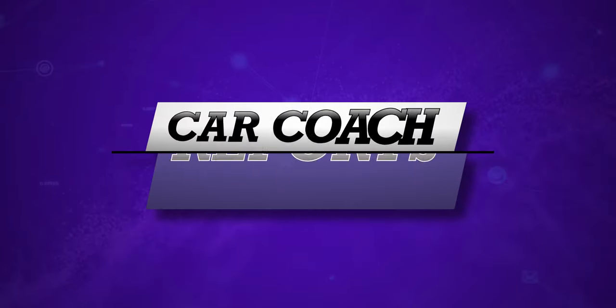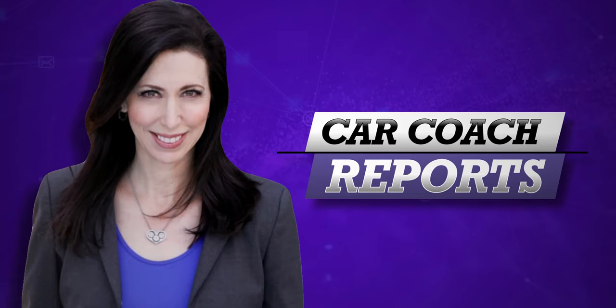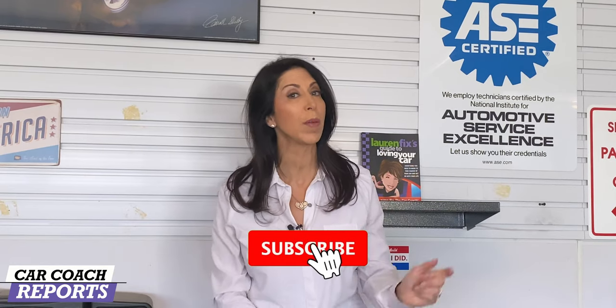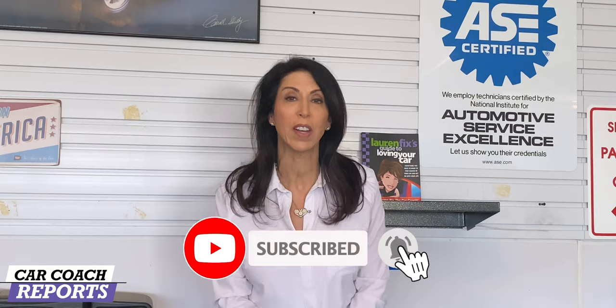Welcome back to the channel. I'm Lauren Fix. If this is your first time to the channel, we give you more than car reviews and first looks of new vehicles — we give you car smarts so you can save money, because knowledge is power. Make sure to subscribe and click that little bell so you don't miss anything. Don't wait until your vehicle is being towed to start looking for a mechanic. If you haven't already chosen one you can trust, then you're at someone else's mercy. Follow these five simple steps to find a trusted mechanic.